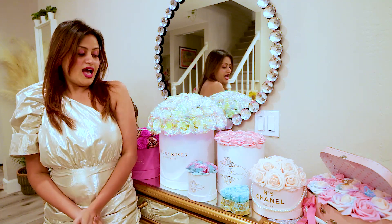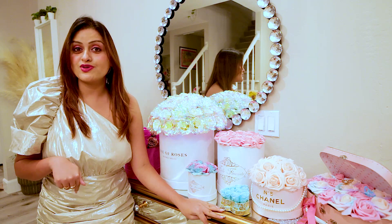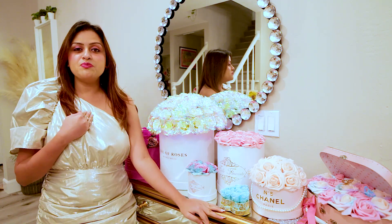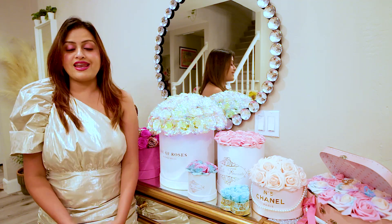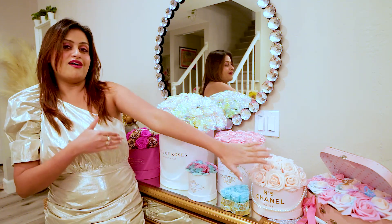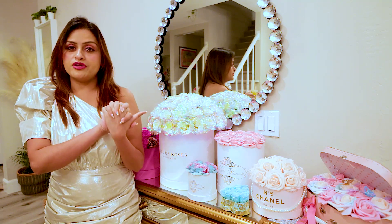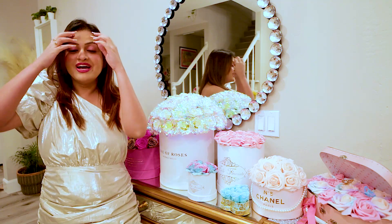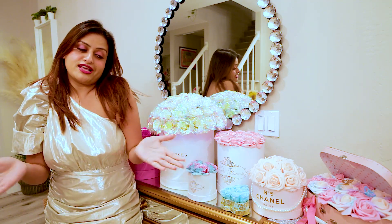Why I'm sharing this video right now is because Valentine's Day is coming! If you're a girl like me, you will love these types of gifts. I love roses — real roses, everlasting roses, and fake roses. This can be a beautiful gift for your girlfriend, wife, mother, or friend. And if you're a boy watching this video, here's your hint!